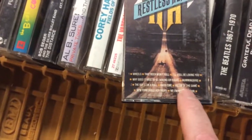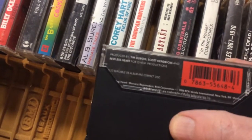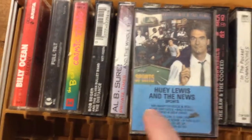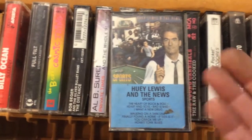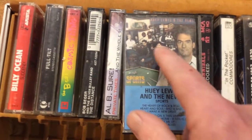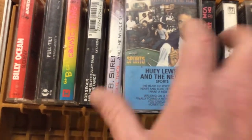Restless Heart — Wheels, rock and roll. I'm not even sure what that is but I'll have to listen to it on the way home. Huey Lewis and the News — extremely popular especially in the mid-80s. They did some soundtracks; you might recognize their song from Back to the Future. Huey Lewis is still around; I don't know what happened to the News.